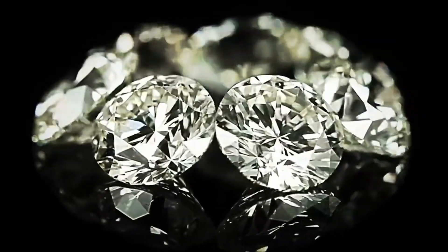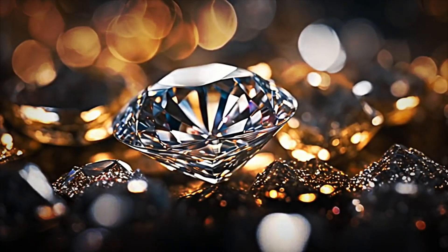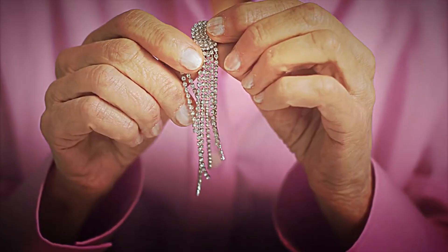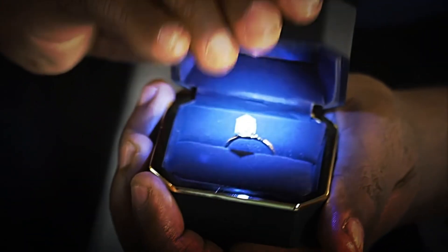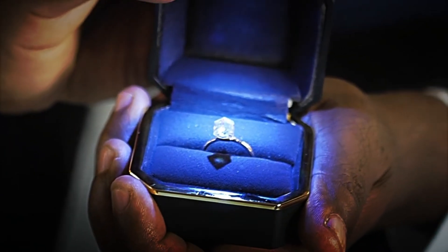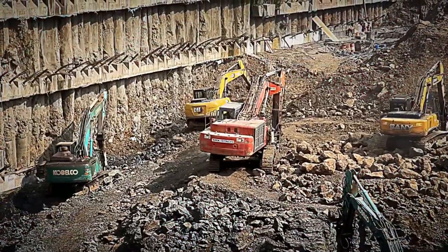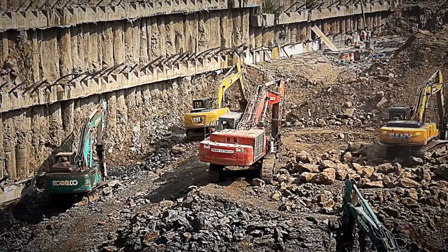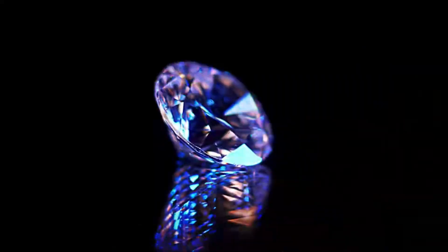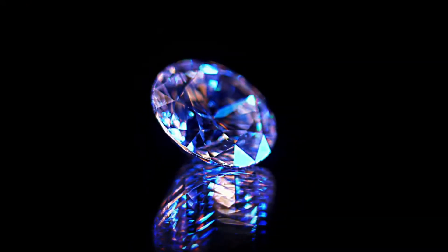Diamonds, those bright and coveted stones, have been symbols of luxury, power, and beauty throughout history. From exclusive jewelry to the most desired engagement rings, these crystals have always captured our attention. Every day, tons of rocks are processed worldwide to extract these valuable crystals, accumulating more than 20 million carats annually, which is equivalent to more than $100 billion — a truly staggering figure.